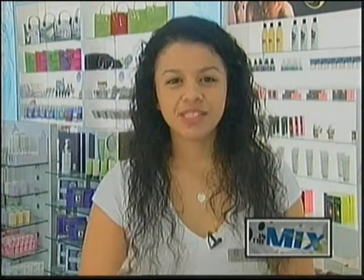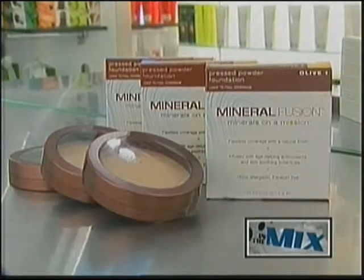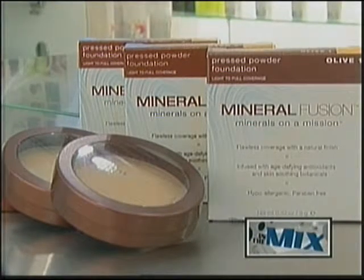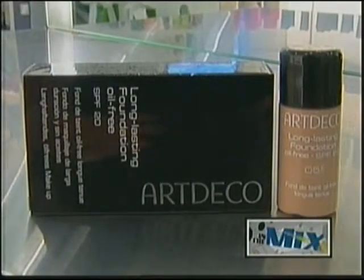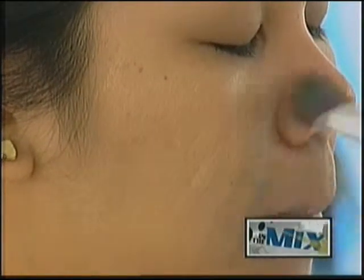Cosmetics do not stay on the surface of the skin without penetrating to some degree. If one considers the ingredients being internalized by the body, absorbing plant oils and waxes, mineral pigments, or essential oils is a healthier alternative than absorbing petroleum byproducts and synthetic chemicals. The ability to choose the right cosmetics depends on accurate ingredient knowledge, personal needs, and market choices. Caring for one's whole body includes skin care choices that support and contribute to a healthy lifestyle.